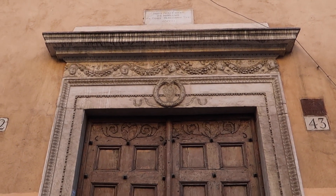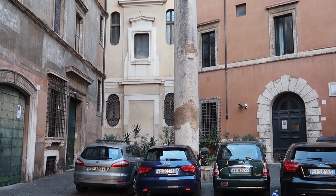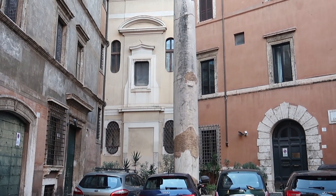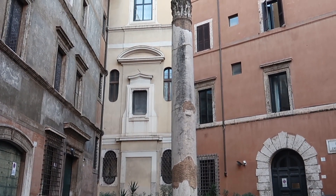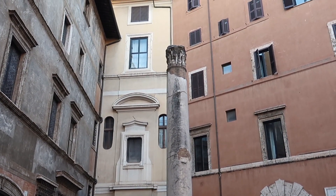Piazza dei Massimi is a very small piazza, one block from Piazza Navona, used mainly as a parking lot for cars. But in 1950, a column from a small ancient theater named the Odeon of Domitian was reconstructed from fragments and placed here in this piazza.